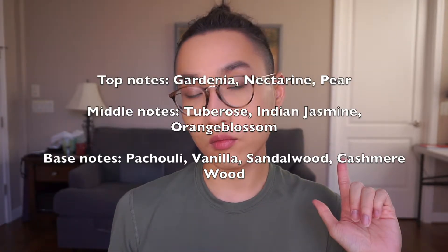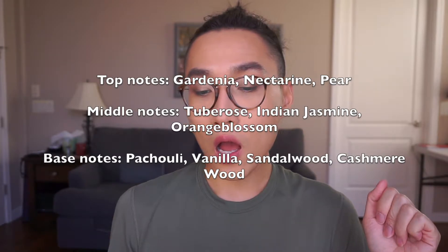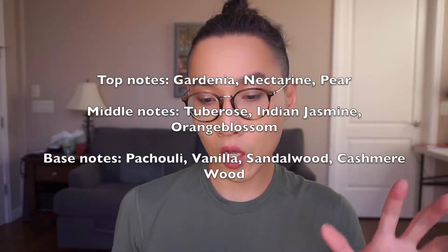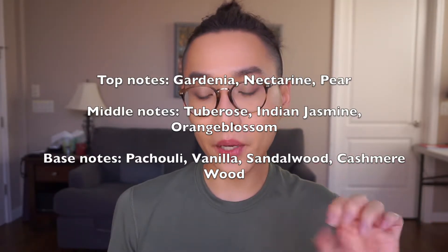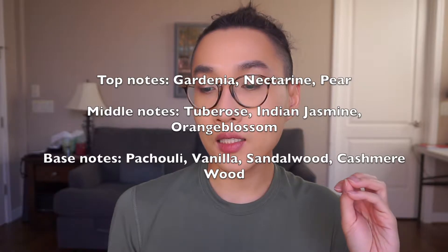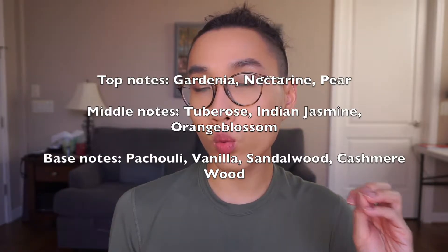Let's go on to the notes. The top notes of Keali's Deja Vu White Flowers has nectarine, pear, and gardenia of course. Middle notes has tuberose, Indian jasmine, and orange blossoms. So the top and the middle notes contain a lot of white florals. And then the base notes: we have patchouli, vanilla, sandalwood, and cashmere wood.